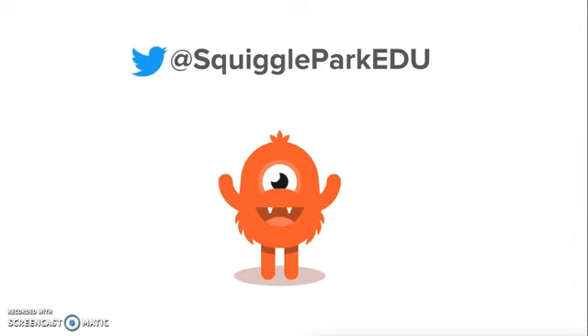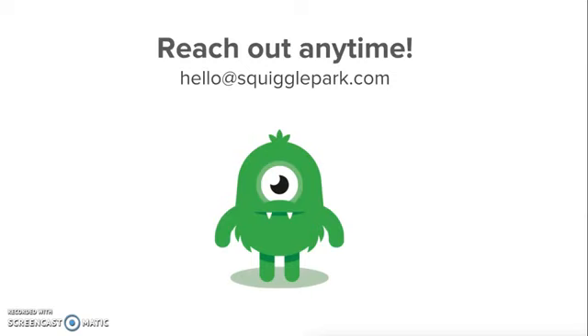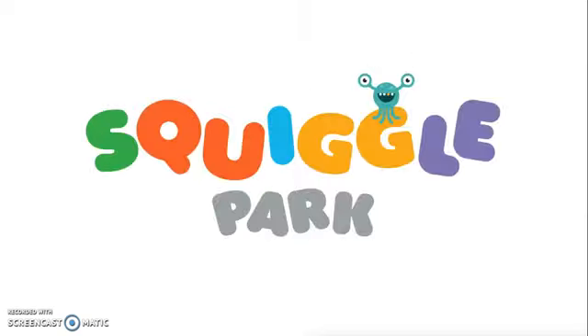For more tips and tricks for summer vacation learning, follow Squiggle Park Edu on Twitter. Additionally, reach out with any questions at hello@squigglepark.com. Thanks so much, and have fun at the park this summer!